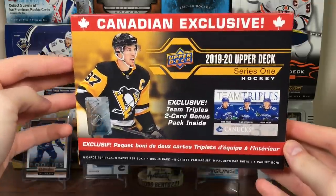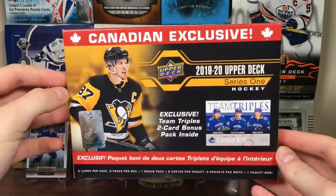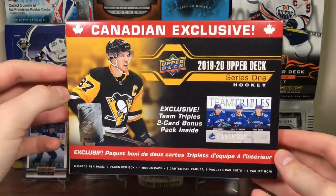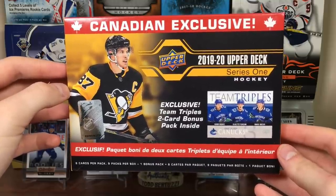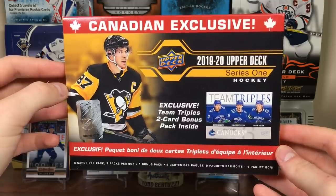So yeah guys, there are two Canadian Exclusive Team Triples Blasters. They're alright - not completely terrible. They're at least not deceptive with their packs. Stay tuned for more breaks to come, and as always, thanks for watching. I'll see you guys later.